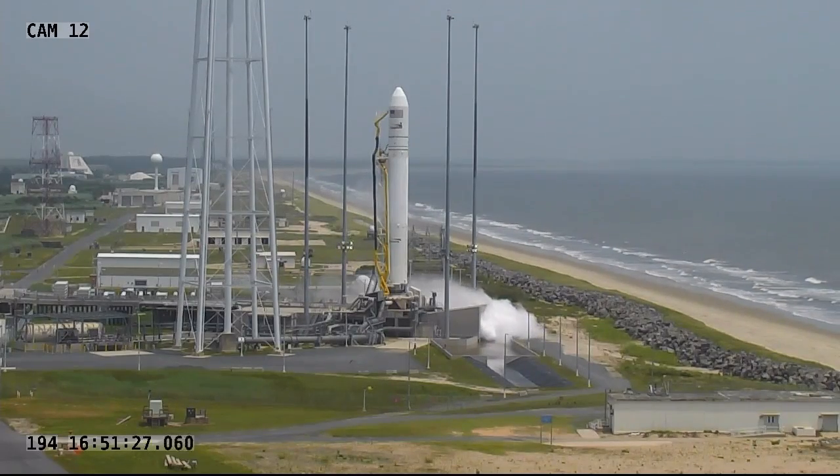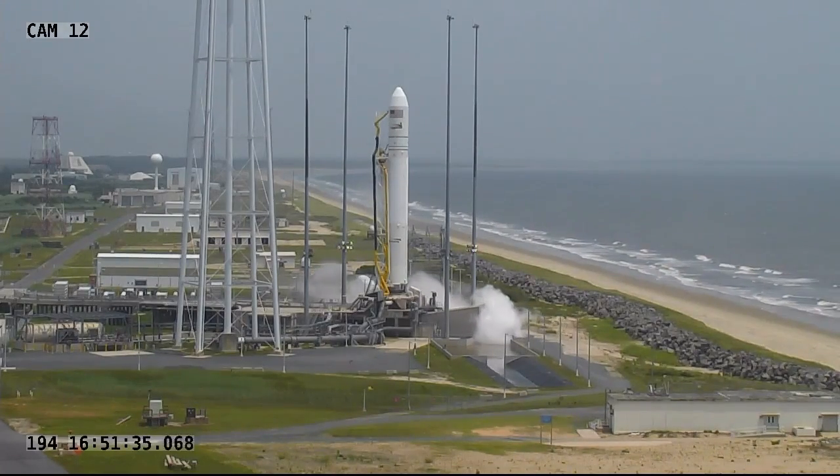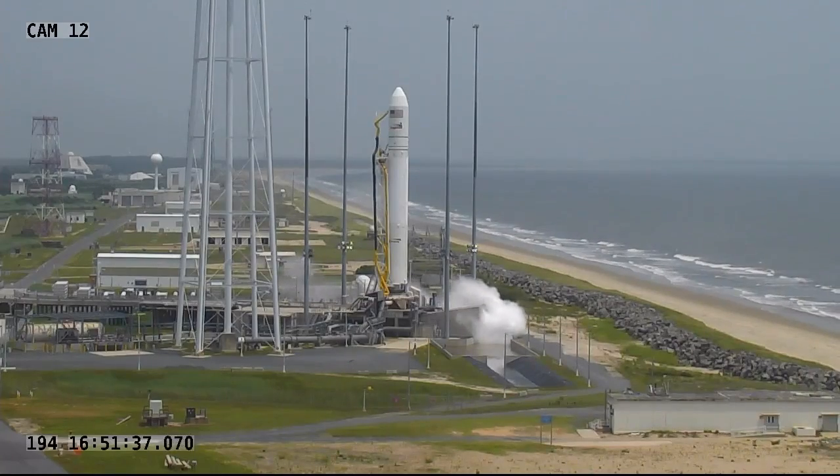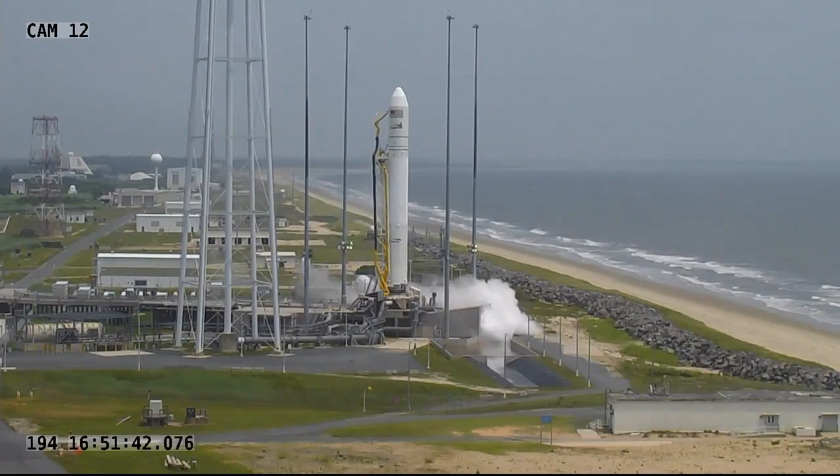All systems go. The range is clear. Everything looking good. T-minus 30 seconds. Mark.